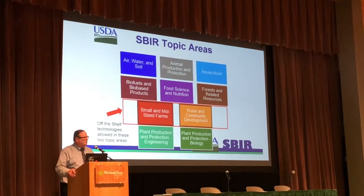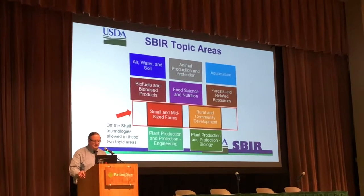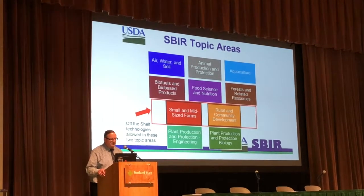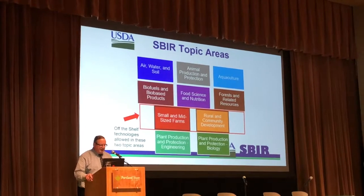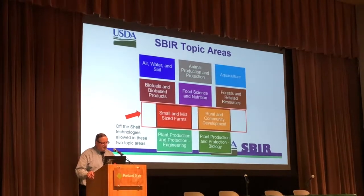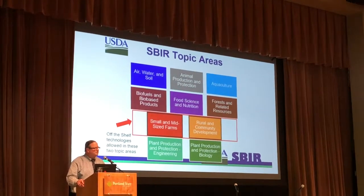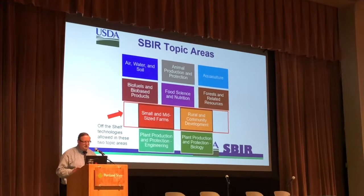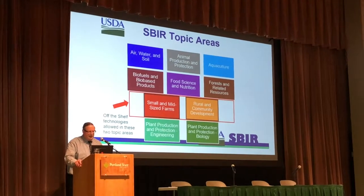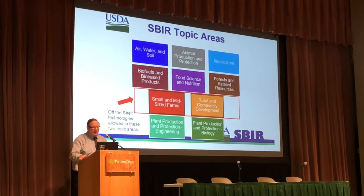We have a whole bunch of different topics that are funded in the USDA program dealing with air, water, and soil, animal production and protection, aquaculture, biofuels and bio-based products, food science and nutrition, forests and related resources, and small and mid-sized farms and rural and community development. These off-shelf technologies are allowed in those two topic areas. We also have plant production and protection engineering that deals with things like drones evaluating crops for drought stress or insect or disease damage, and plant production and protection biology that deals with more plant-related topics.